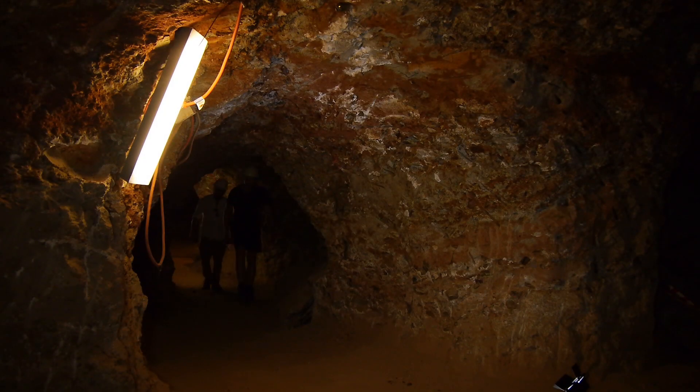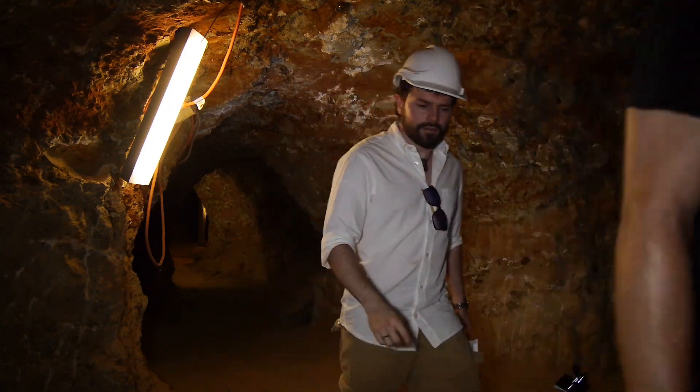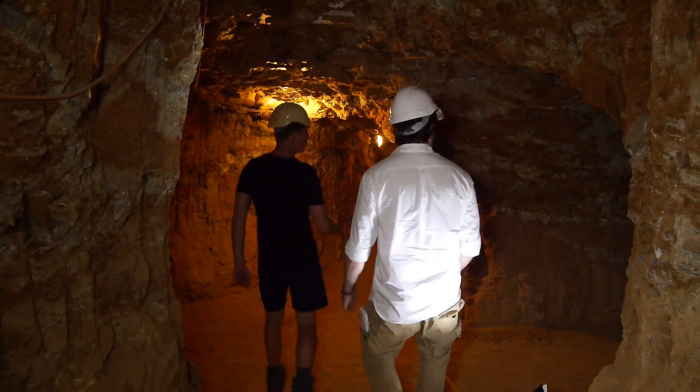The clay-rich overburden has quite good structural integrity, allowing for only minimal use of structural supports, relying rather on the stable arch design of the tunnels to largely support themselves.